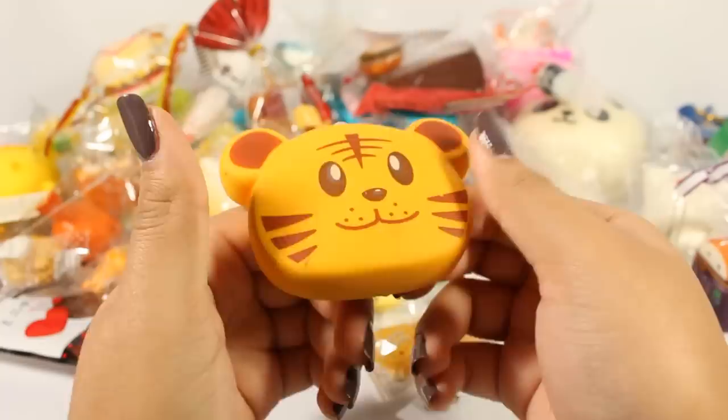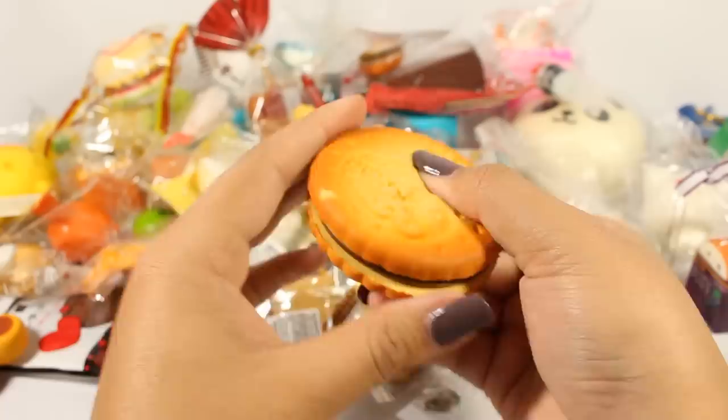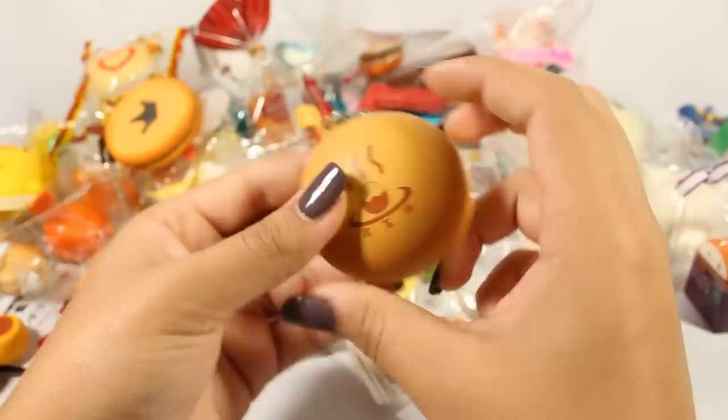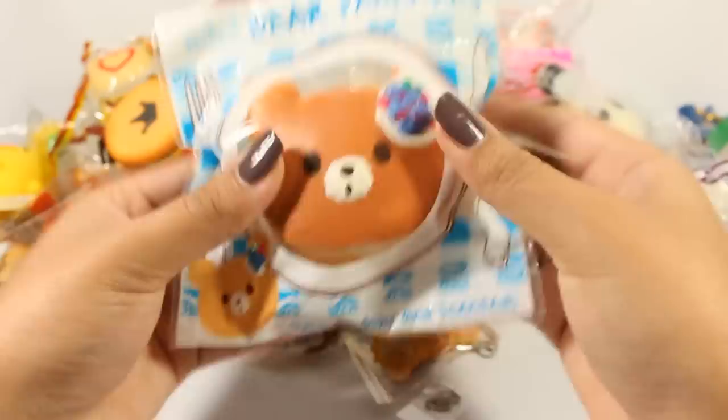Also from that grab bag, there's this cracker mirror — there you go. It has the queen on the back. It's actually pretty squishy despite being so thin. I like that one. And then there is this Atsushi from Binankyokyo Chikyu Beibu High School Earth Defense Club from an anime — it's more of a stress ball, but I think it counts.